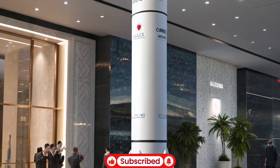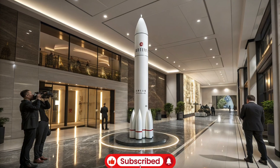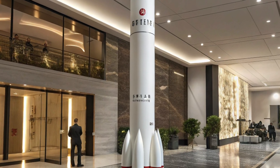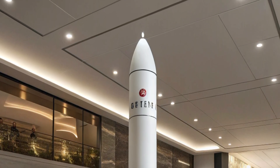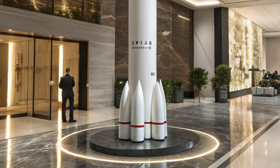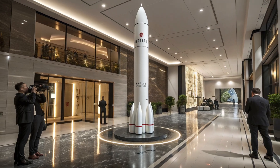The missile's propulsion system is solid-fueled, offering both reliability and rapid launch readiness. Launching from a submerged submarine involves complex procedures where the missile is ejected from the submarine's launch tube using pressurized gas, after which its rocket motors ignite once it reaches the surface. This cold launch technique ensures the safety of the submarine and crew while maintaining stealth during operations.